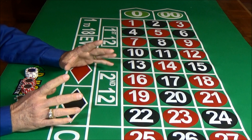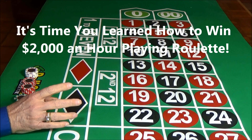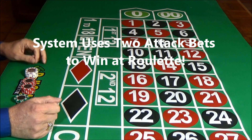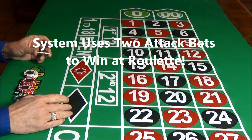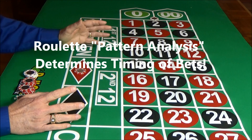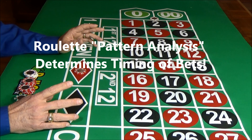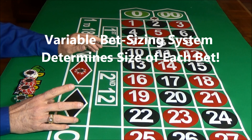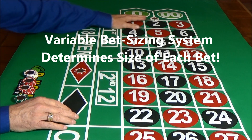Here's a fact you can take to the bank: you can easily win $2,000 an hour with Game Master Roulette. The system uses two attack bets to win at roulette. One bet is based on a color, like red or black, and the other is based on zero. The timing of the bets is determined by roulette pattern analysis, which is built into the system. The size of the bets is controlled by the advanced variable bet sizing system. With this powerful combination, Game Master Roulette easily overcomes the house edge in roulette.